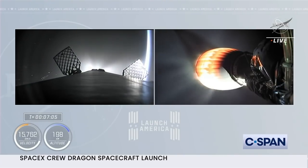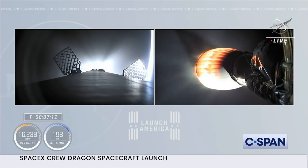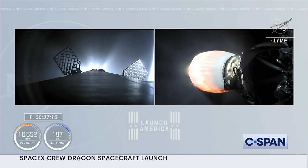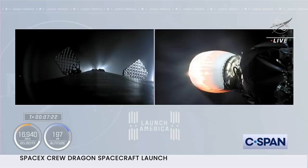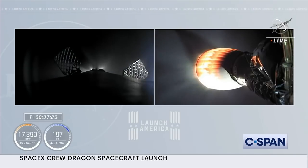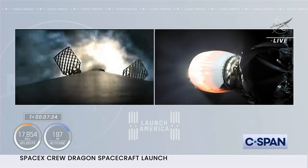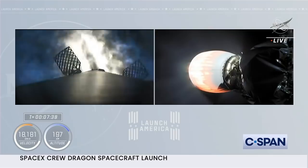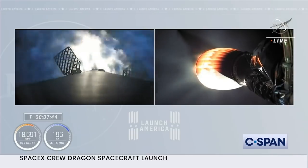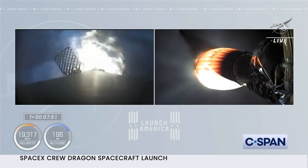Another check-in and the crew confirming they're hearing the same thing. The vehicle is about to exceed 10,000 miles per hour. The first stage is down at 90 kilometers, getting ready to relight three engines for the entry burn. We've got center engine ignition and there come the two side engines. This entry burn will last about 29 seconds — it's going to significantly slow down the vehicle in preparation for hitting the denser part of Earth's atmosphere.